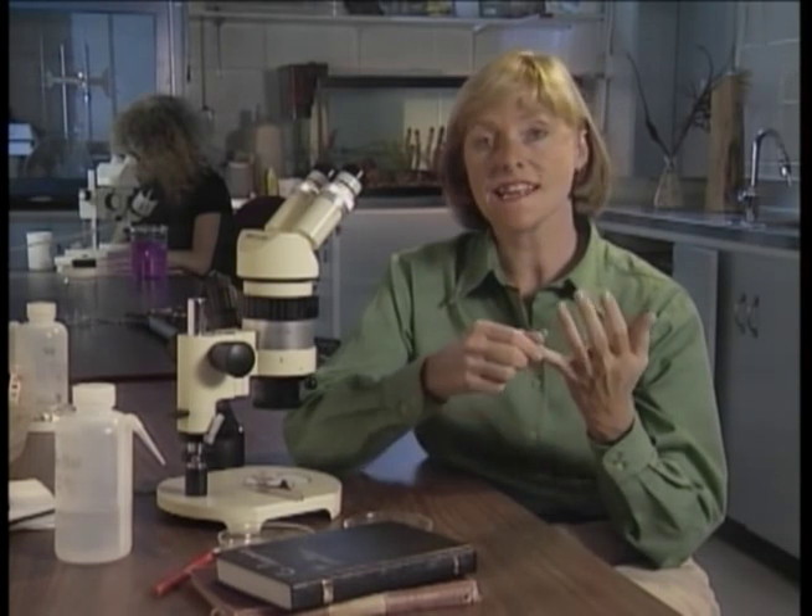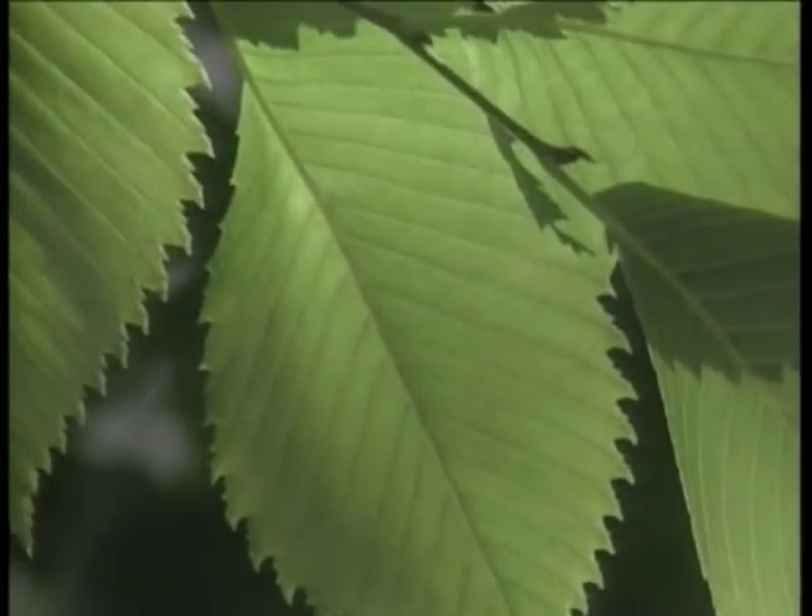Now that you know the importance of having a management program, what strategies are effective in preventing and controlling the disease? In Winnipeg and Regina, a multifaceted program is employed. It involves insect and disease monitoring, insect control, sanitation, tree maintenance, and planting of alternate tree species. This program has been successful, and if Alberta is infected with the fungus, similar action will be taken.